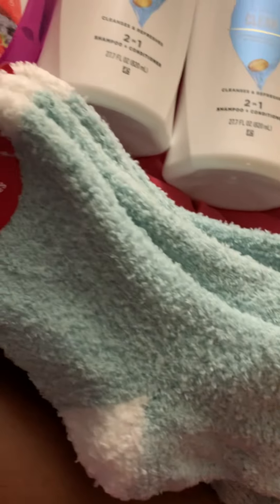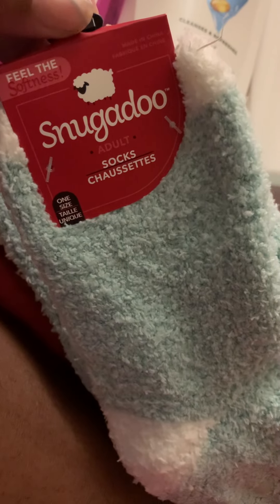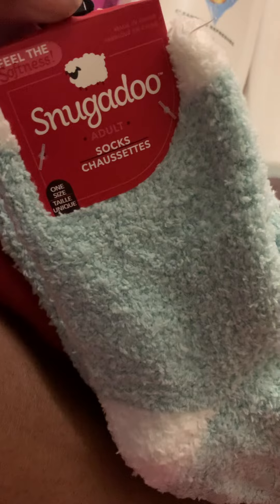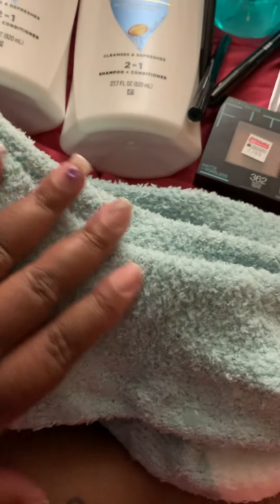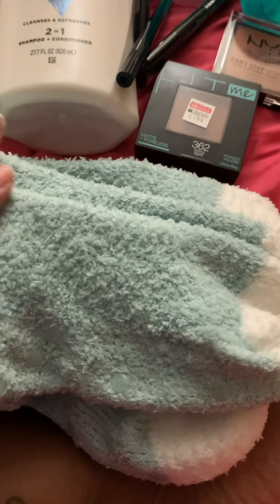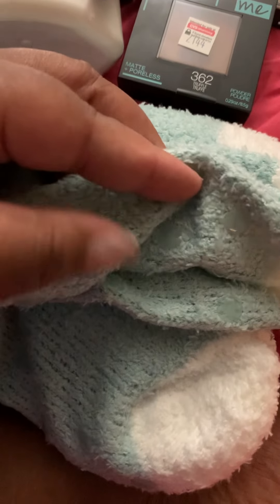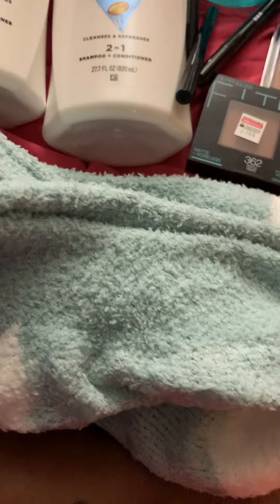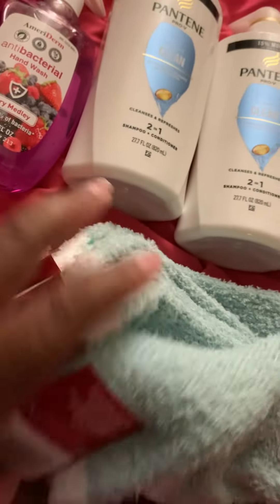I got these socks and the company is called Snuggaloo Snuggadoo — I'm sorry you guys — and it's adult socks, one size fits all. It says 'feel the softness' and when it says feel the softness it literally means it because these socks are really soft. They also have grips underneath if you're worried about slipping. I got four pairs of these.